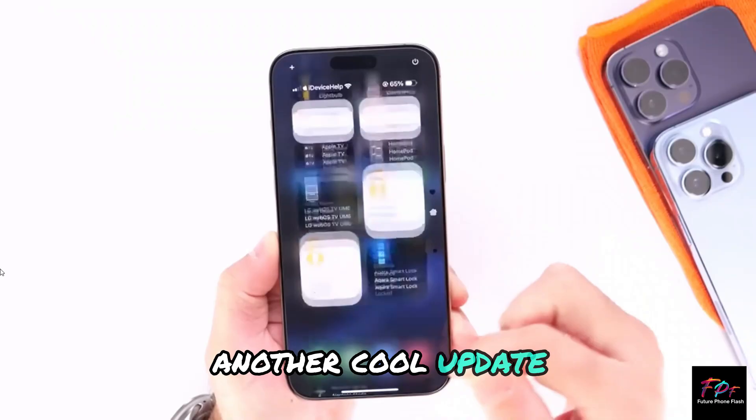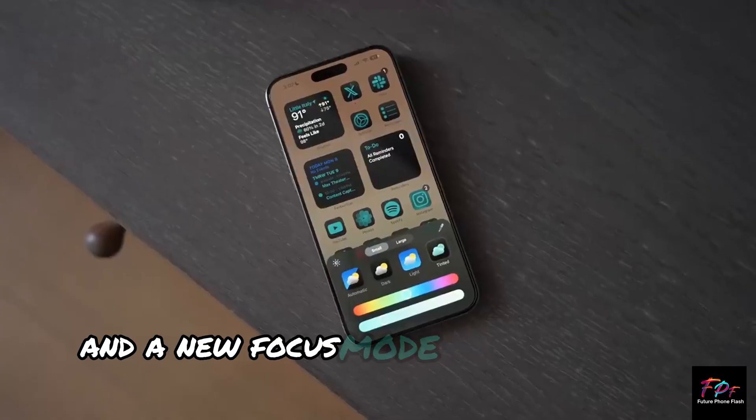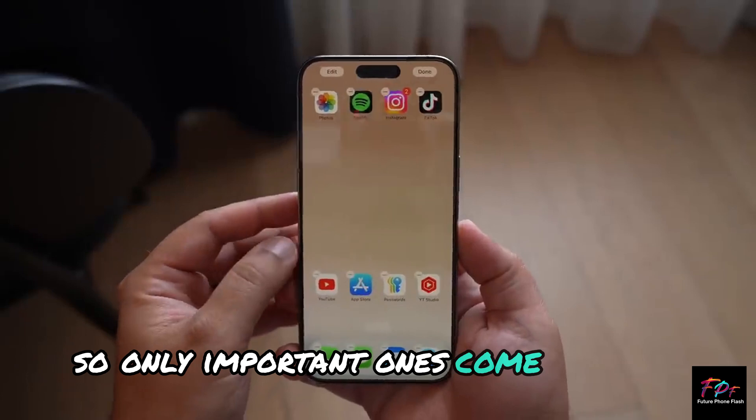Another cool update: notifications can now be summarized on your lock screen, and a new focus mode called Reduce Interruptions intelligently filters your notifications so only important ones come through.